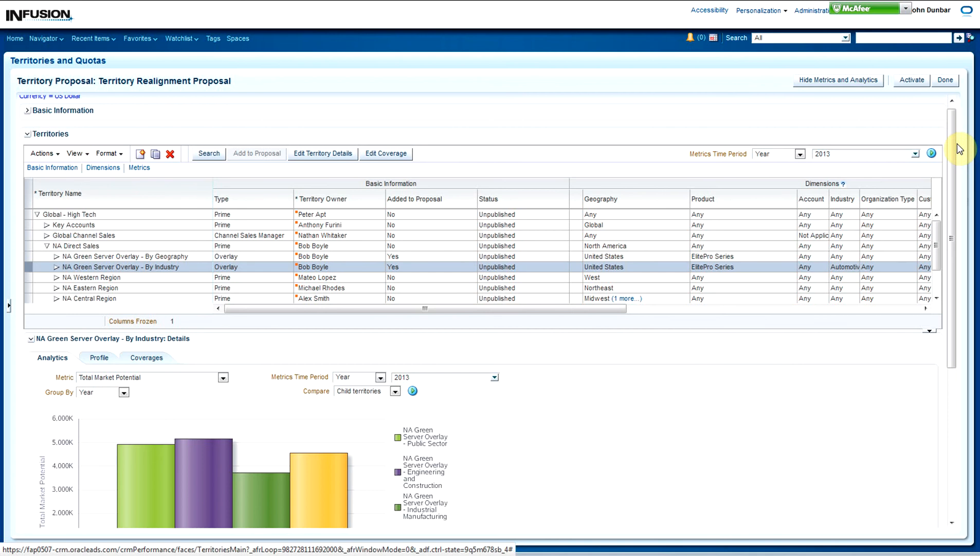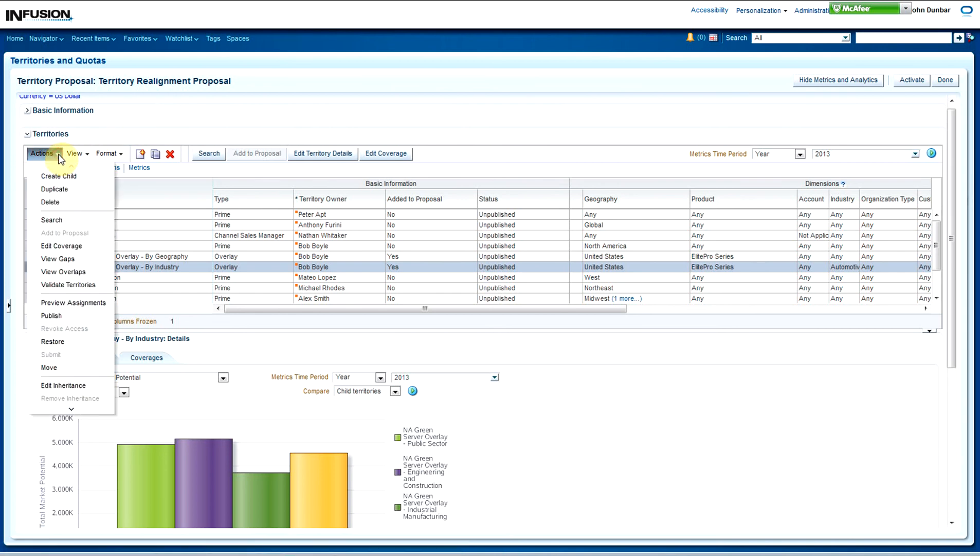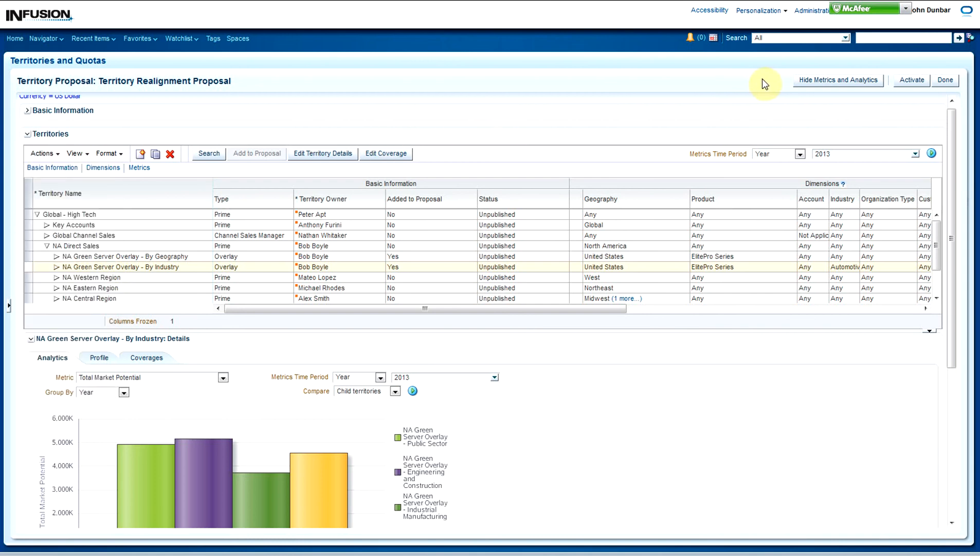In the territory management module, you can also ask the system to validate the model before pushing any changes into a live production environment. Just to cover your bases, you have the ability to do a sanity check and make sure that the model is valid and doesn't have any gaps or overlaps in coverage. We're going to hit the Validate Territory function to see if it can detect any gaps or overlaps in territory coverage. Seeing as there are none, we're now ready to activate the proposal — you simply do so by selecting the Activate button.